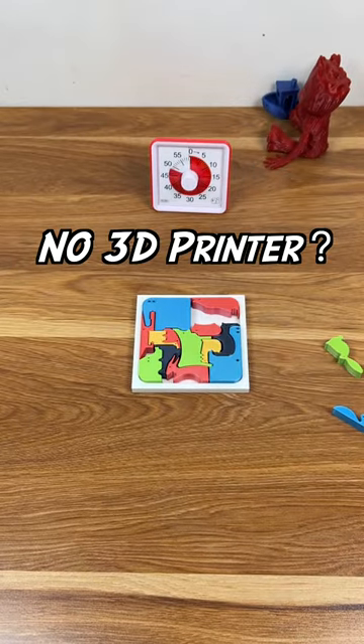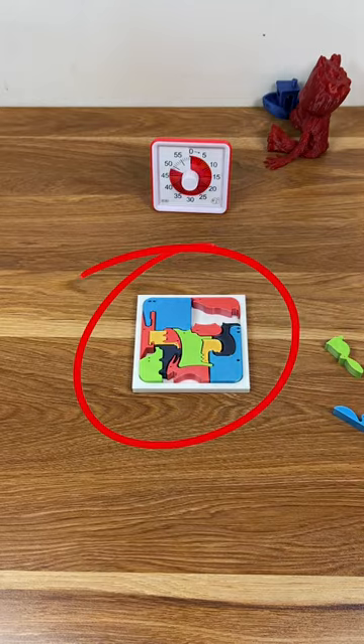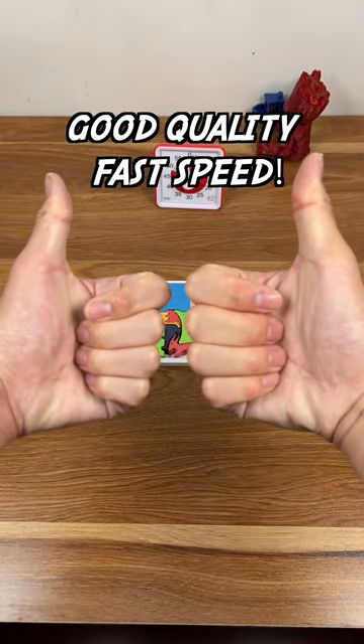And for those who don't have a 3D printer, you can order designs like this on jlcpcb.com. Amazing quality and speed.